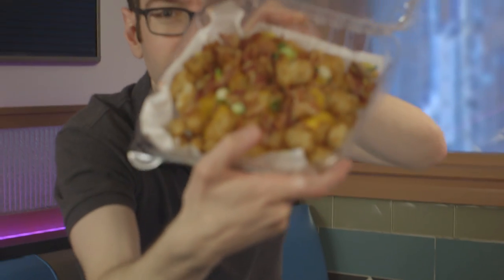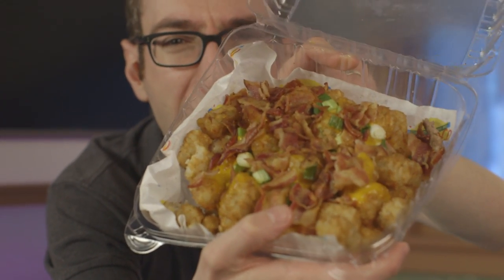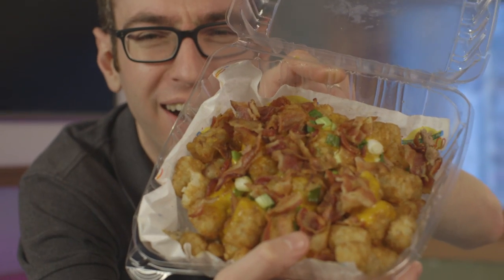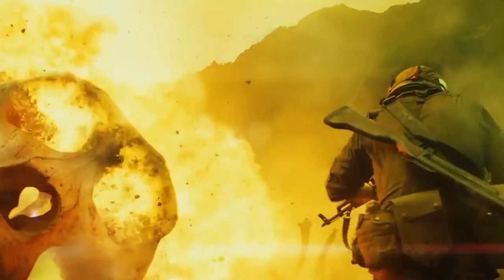Street tots. Look at them! Gaze upon me! And despair! Why? There's no streets in Kong Skull Island. And what makes a tot a street tot? I guess I'm about to find out.